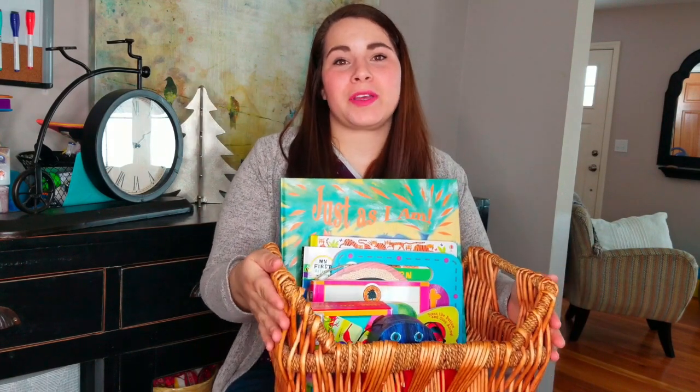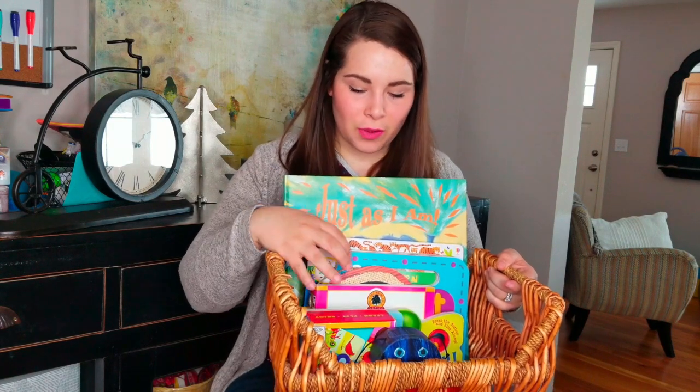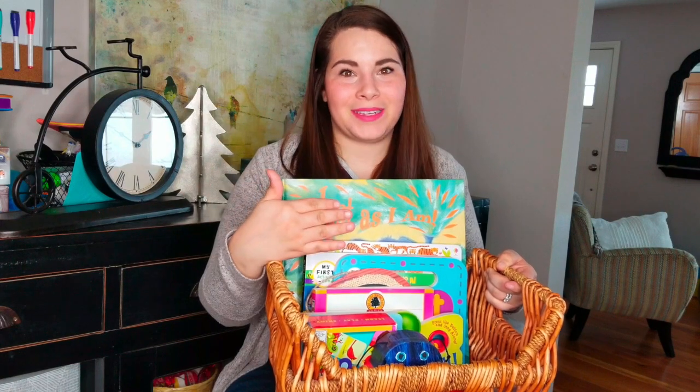Hi, Heather here with Pinwheel in the Wind, and today I'm going to be sharing with you our toddler learning basket for the month of March. I'm super excited to be sharing this basket because it's full of things that she really loves, that are right on par for her developmentally right now, and they're all things that we just really enjoy doing together.